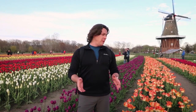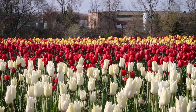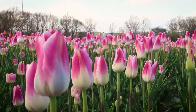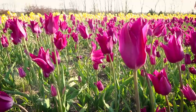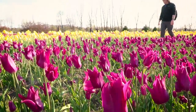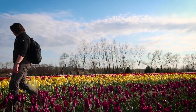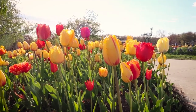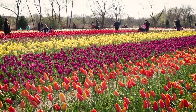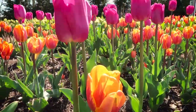There are over 150 species of tulips with over 3,000 variations.